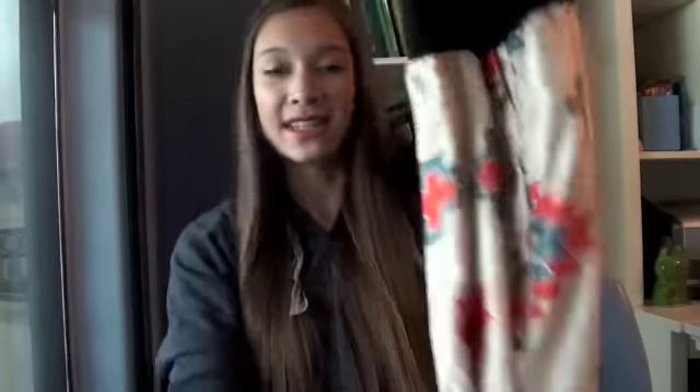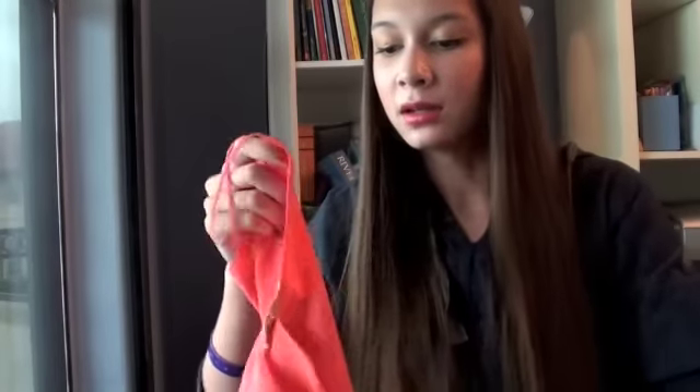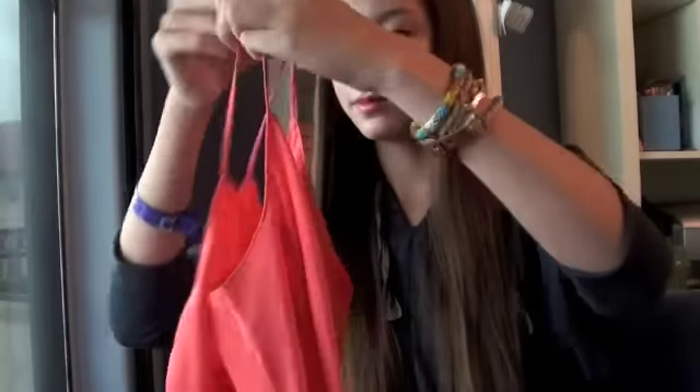I also got this tribal print dress. It's pretty long and has these straps - it buttons and then has a slit at the bottom, which I really like a lot. Then I got yet another dress - coral again - and this one's kind of like a mini dress.